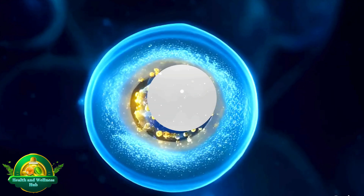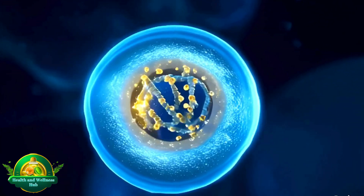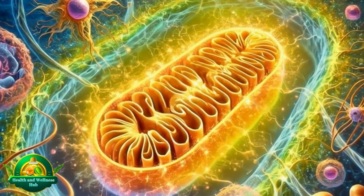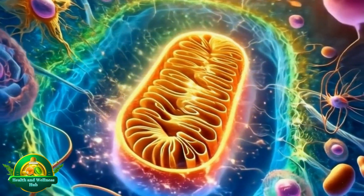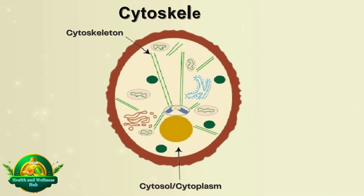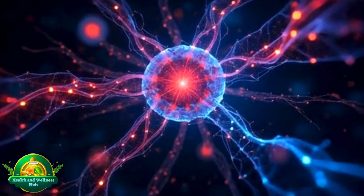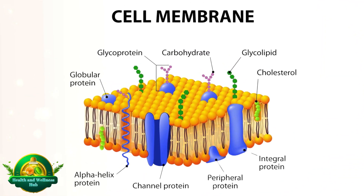The nucleus is the command center that houses DNA and issues instructions for cell functions. Mitochondria are the powerhouses that generate energy essential for all cellular activities. The cytoskeleton is the framework that provides structure and facilitates the transport of materials.